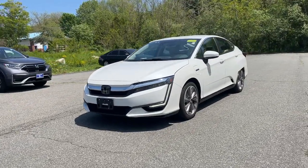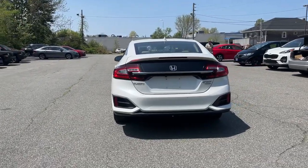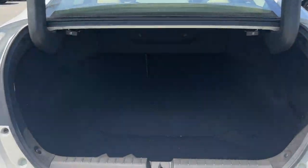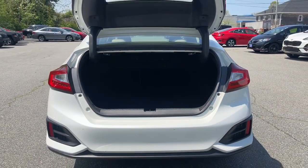This could be the car for you. The 2018 Honda Clarity Plug-in Hybrid. With less than 35,000 miles on it, get EV efficiency with the range boosting assurance of gas power when you drive this stylish Clarity Plug-in Hybrid.